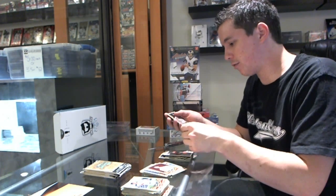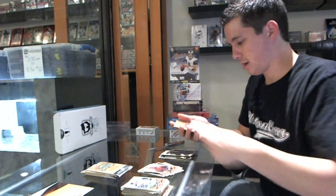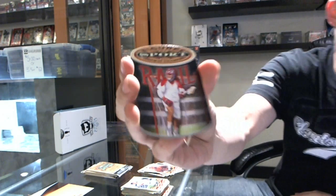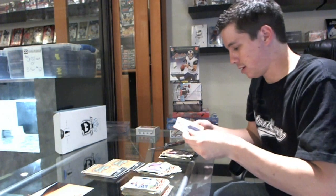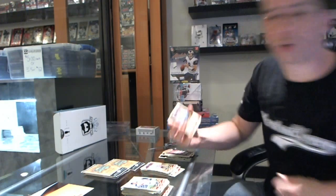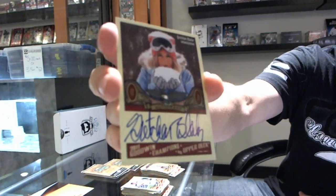Got a blue base of Robert E. Lee, a blue base of PT Barnum, and a Figure of Sport of Paul Rabel. And we've got an autograph of snowboarder Gretchen Blyler — that's a cool looking autograph.